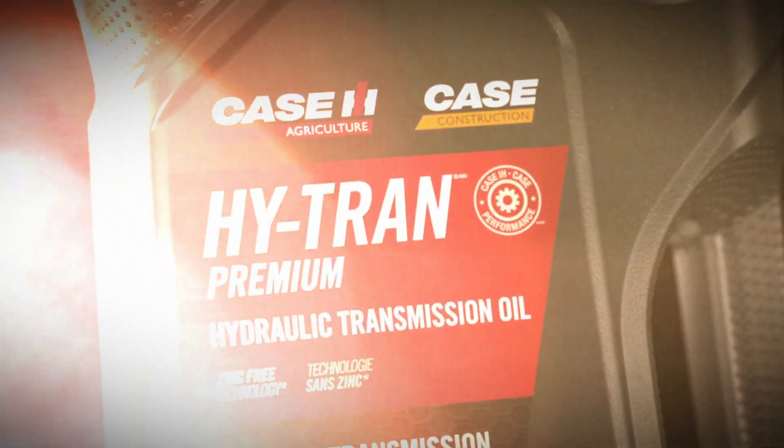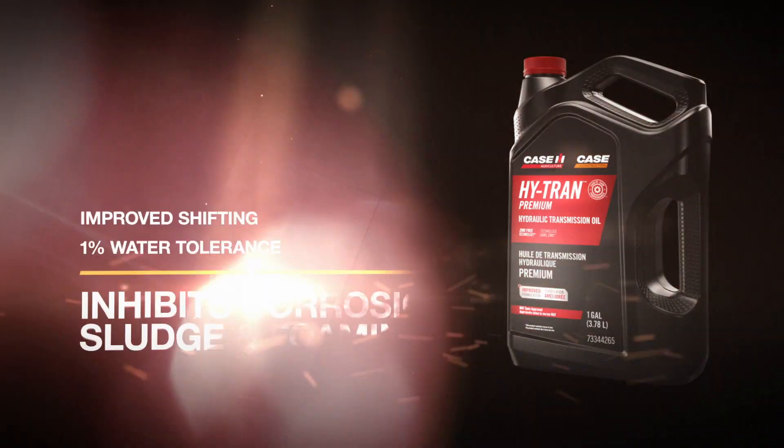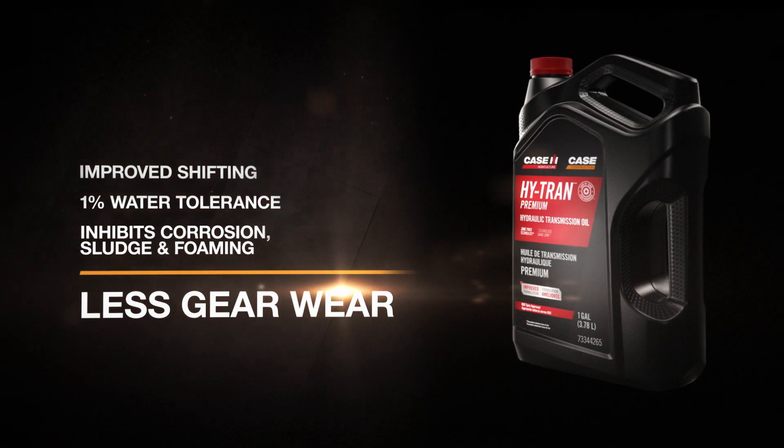Hi-Tran Premium, enhanced for improved shift quality, and proven to prevent rust, sticky hydraulic valves, flow restrictions, and gear wear.